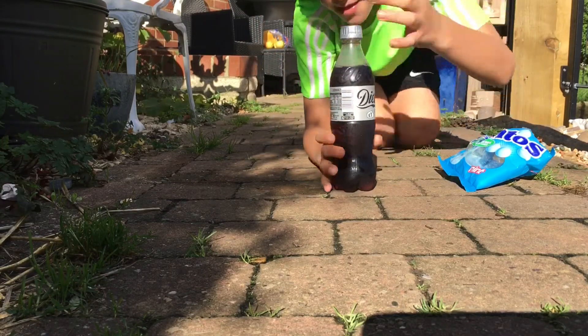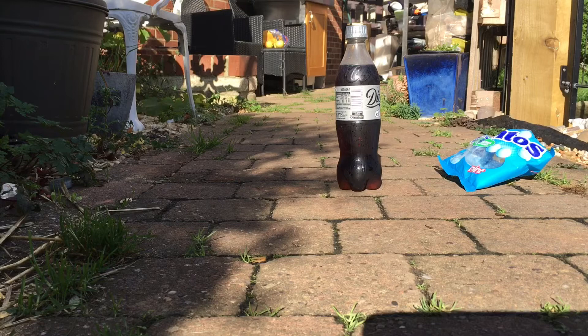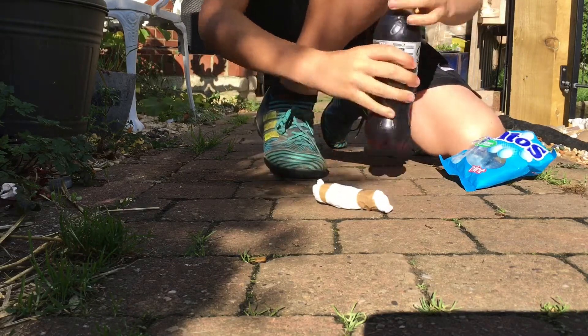I'm gonna go get my tube thing. Okay, so I made this pouch thing to put the mentos in, let's go.